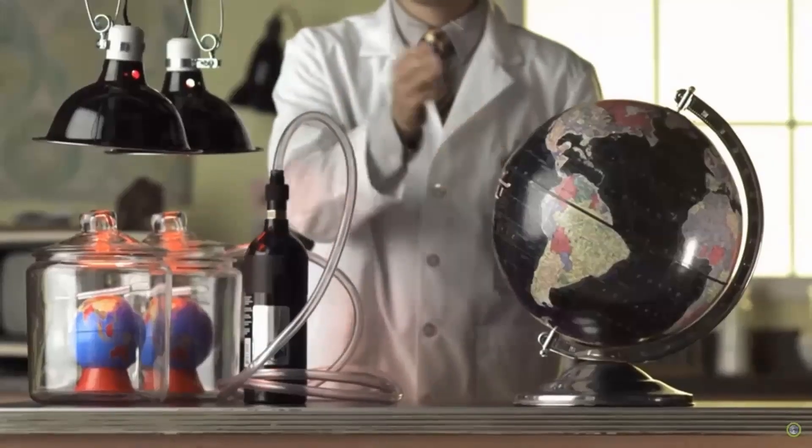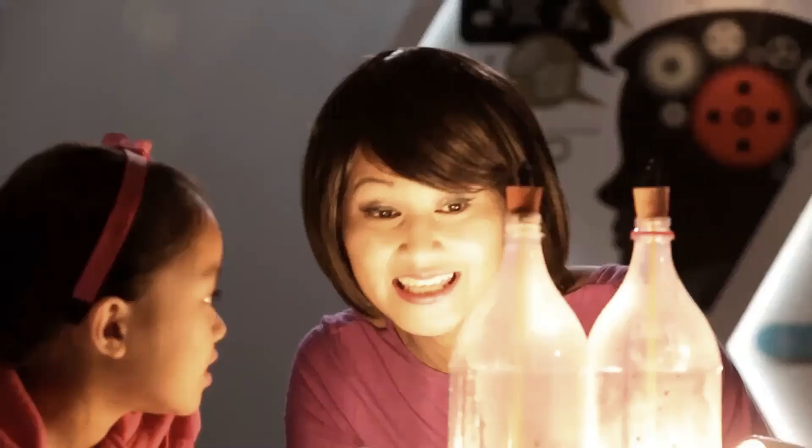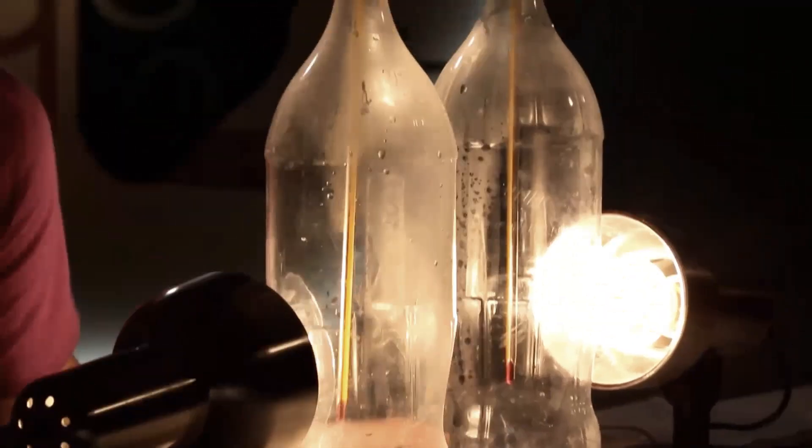The bottles are like our atmosphere, the lamps are like our sun. Today I'm going to evaluate those experiments in relation to their communication objective and the underlying physics.